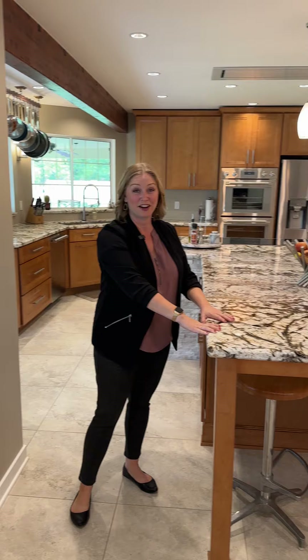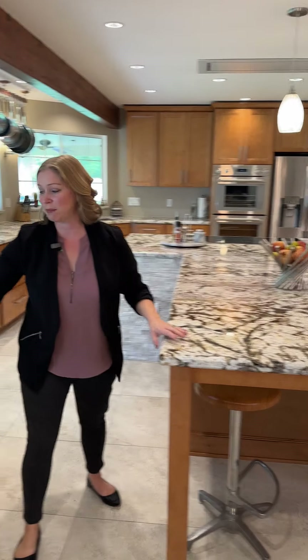Hey everyone, look at this gorgeous remodel. They thought of everything. There's a built-in seating area. With the extra countertop, they used it in the windowsills and put all of it to use and made turntables.